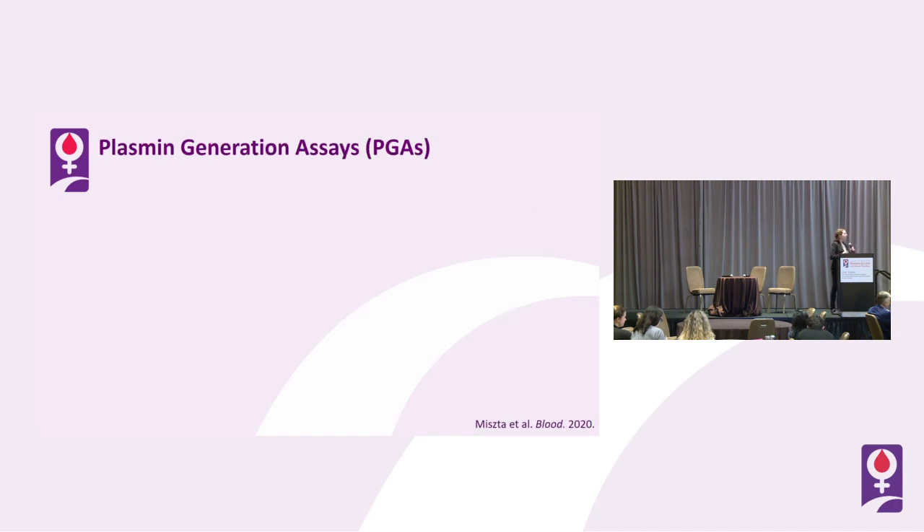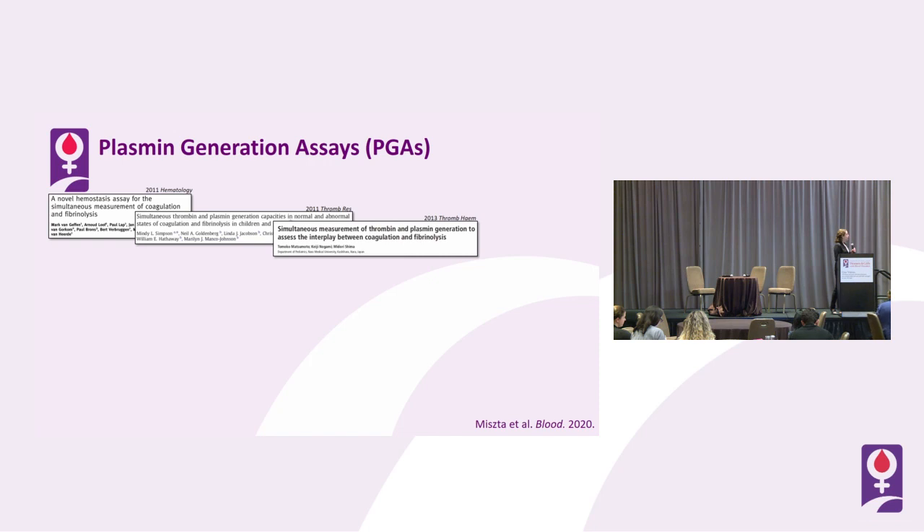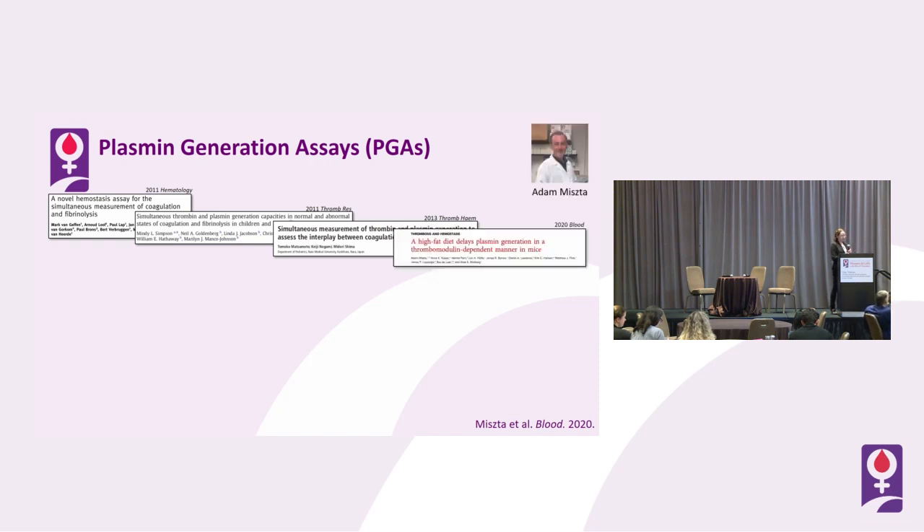We're not the first to think of this or to try to develop one of these assays. I'm highlighting a few that have occurred over the last 10 years or so, as well as our assay, developed largely by a former post-doc in my lab, Adam Mishta. All of these assays have nuances that make them somewhat distinct, but fundamentally they all start with tissue factor concentrations, calcium, and plasma, and are carried out in a rather similar fashion.